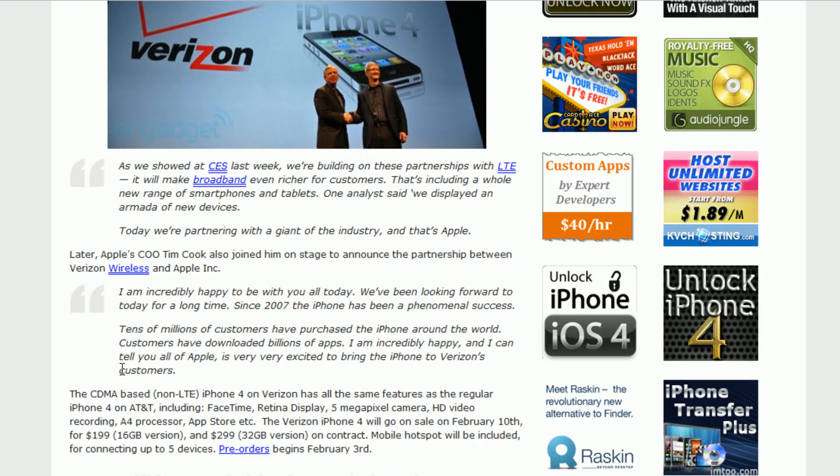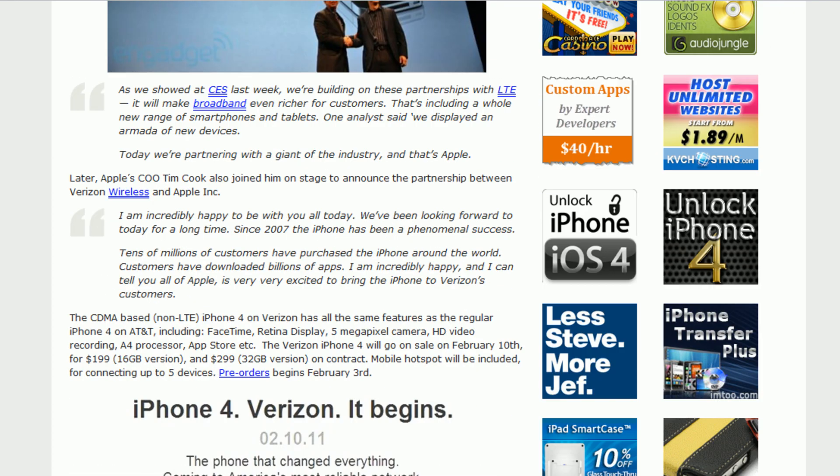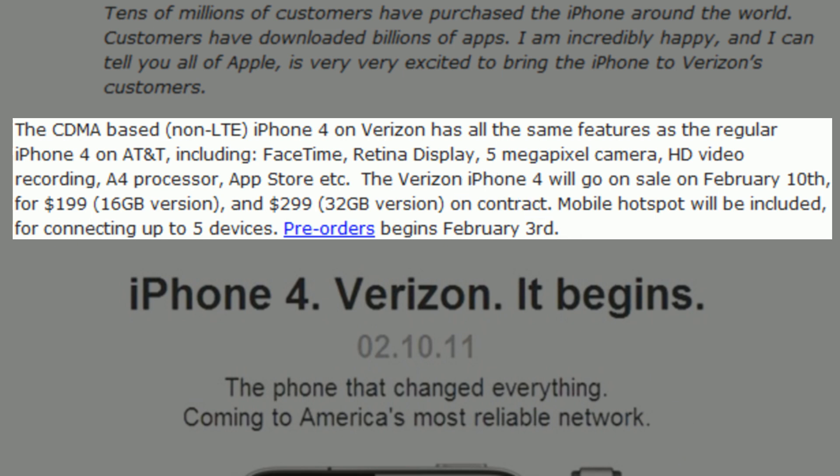So here is this one post — I will link you guys to it. The title is 'Apple iPhone 4 finally lands on Verizon: Here's everything you need to know.' It's going to feature the same exact 5 megapixel camera with HD video recording, FaceTime, a Retina display, A4 processor, App Store — basically every single thing that the AT&T iPhone already has. It will go on sale February 10th in 16 and 32 gigabyte models on a two-year contract: 16GB for $199 and 32GB for $299, with pre-orders starting February 3rd.